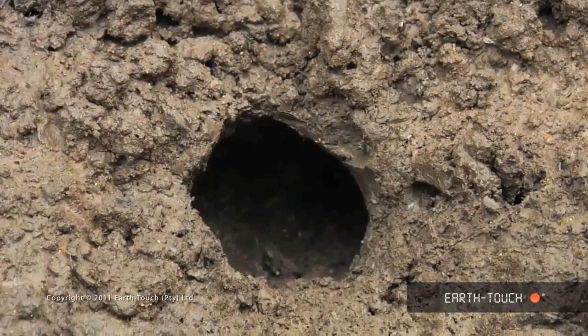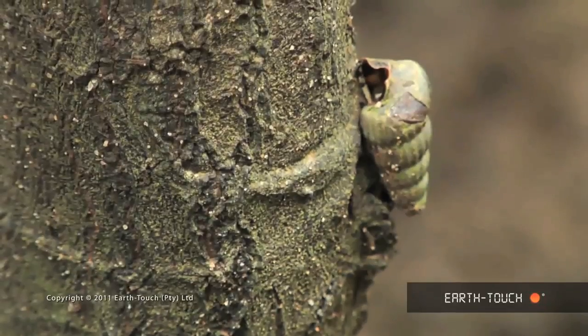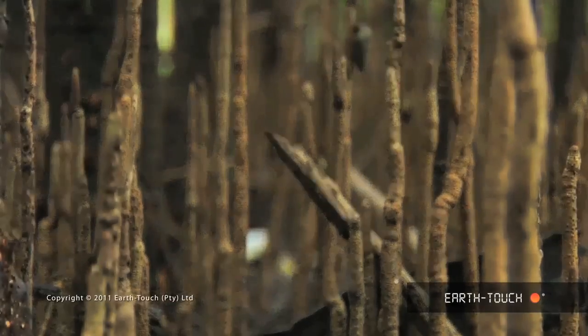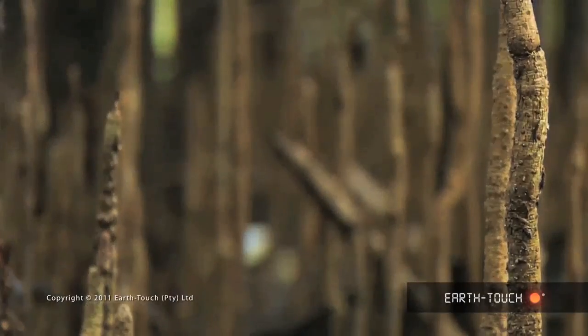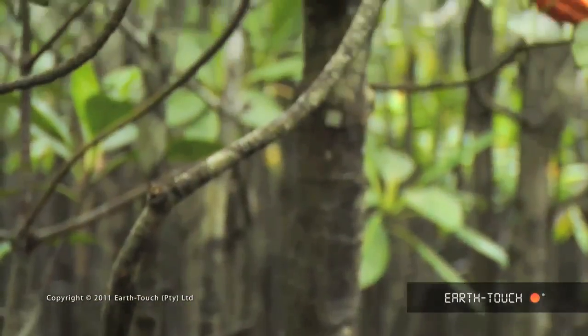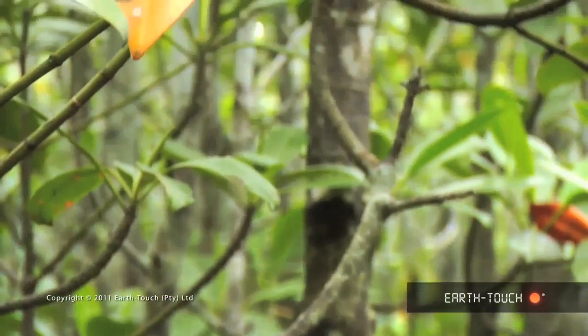All the crab holes in the mud indicate that this area is flooded at high tide. Further evidence of this are these little mollusks that actually crawl up the trees. Typical with any tree or plant growing in water-saturated earth, you can see aerial roots for respiration.